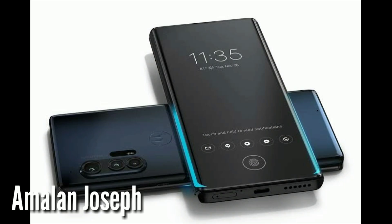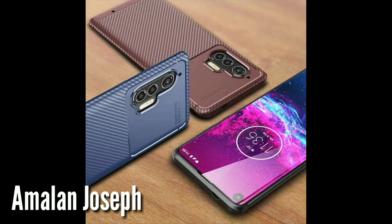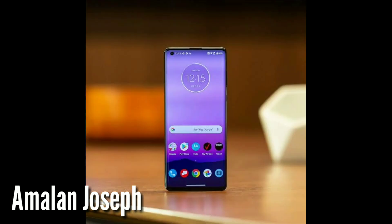We are going to show you what is the rear camera. There are 3 cameras on the back side. One camera is 108MP, another is 16MP, and another is 8MP.